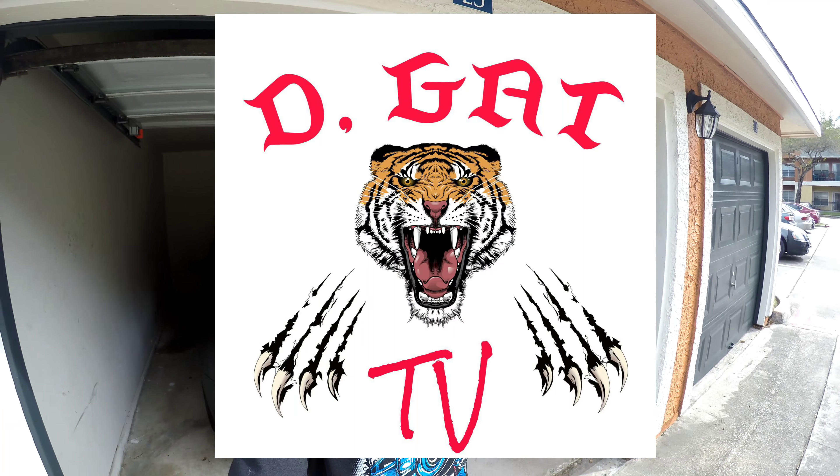Hey, what's up? I'm D-Gat and you're watching D-Gat TV. Today, as promised in my 'I Gotta Go Pro' video, I'll be giving you guys the backstory on Pegasus.